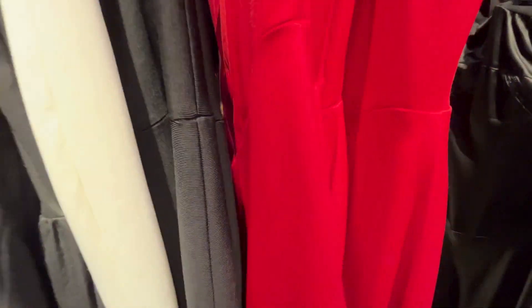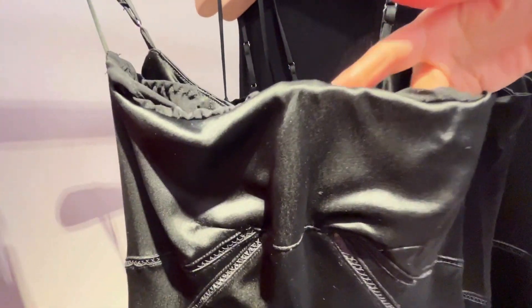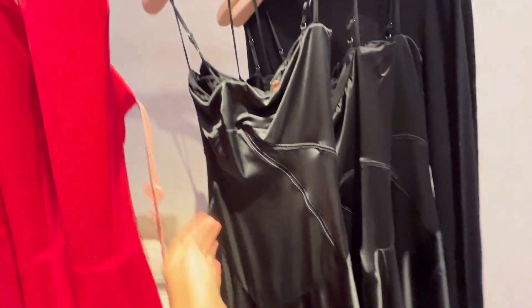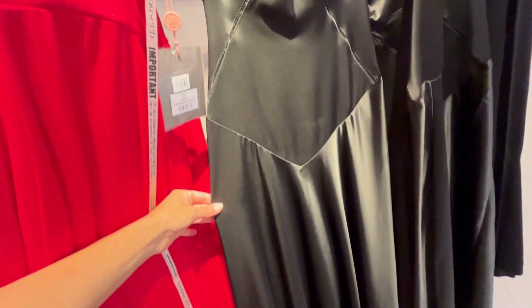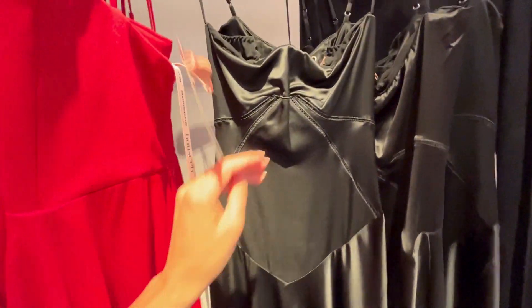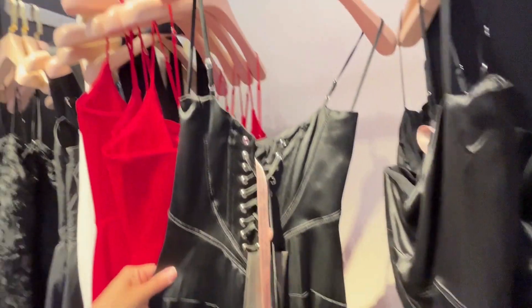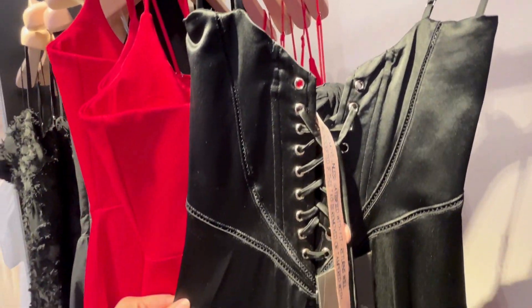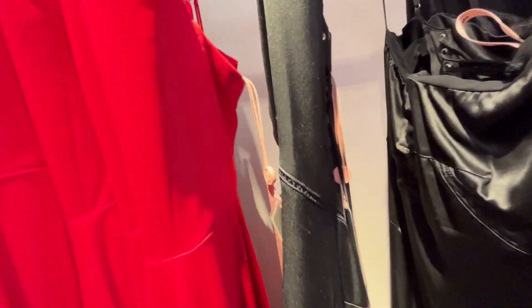Take a look at this beautiful black dress. The material felt very sturdy — it was heavy. I just love how it hangs from the waist area. Shiny. Really pretty, feminine.